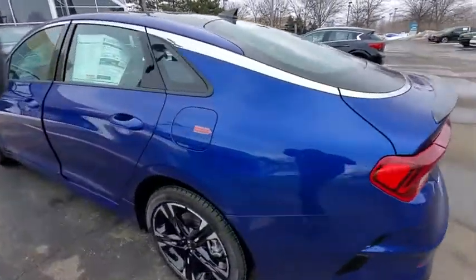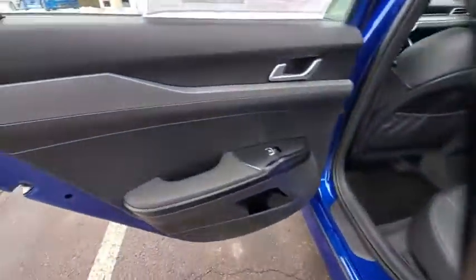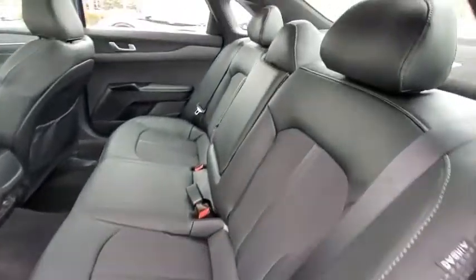Traction control, panoramic sunroof, dual airbags, power steering, alloy wheels, four-wheel disc brakes, trip computer, security system, fog lights, rear window defroster, power windows.